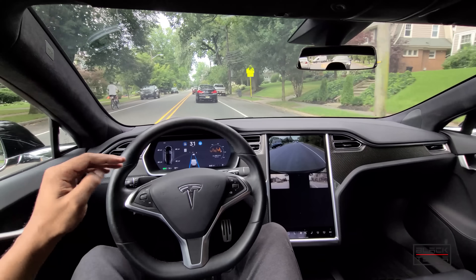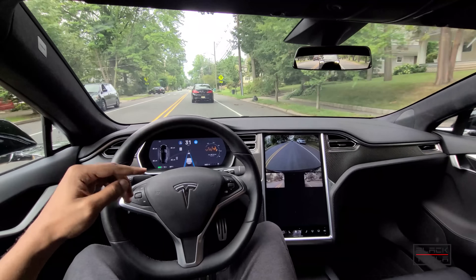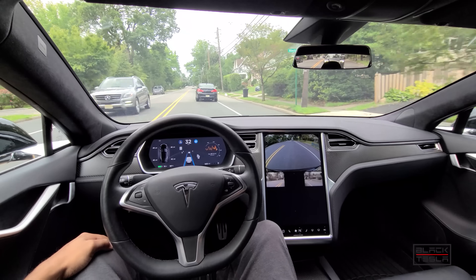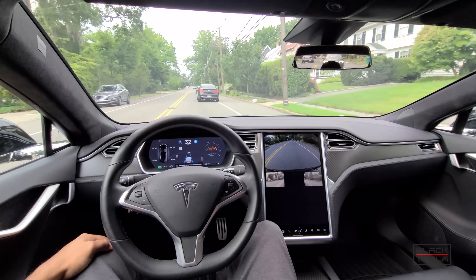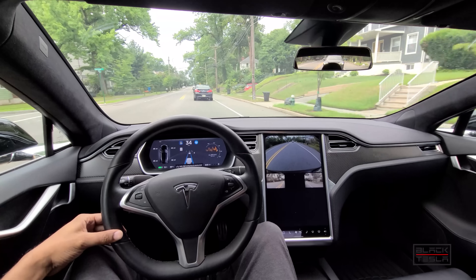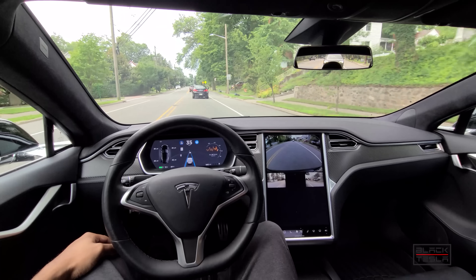The speed limit dropped to 30 in this particular zone, so the car now reverts to 35 miles an hour as the maximum speed it can go. Based on how the cars are driving — which is pretty crazy at the moment because this car seems to be hanging off the road — that's the human condition for you. This is doing pretty well keeping up with it.